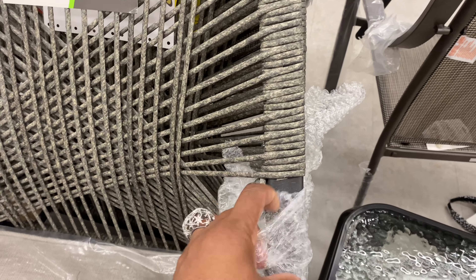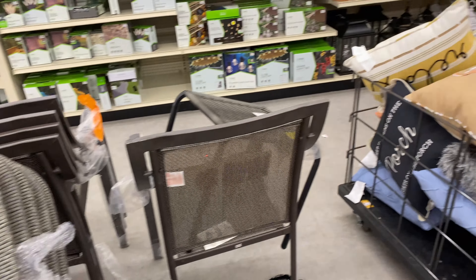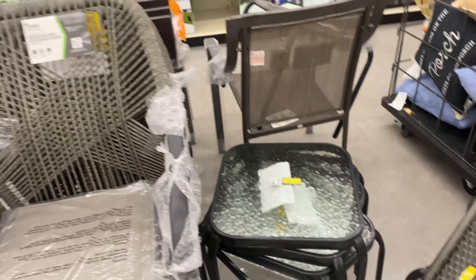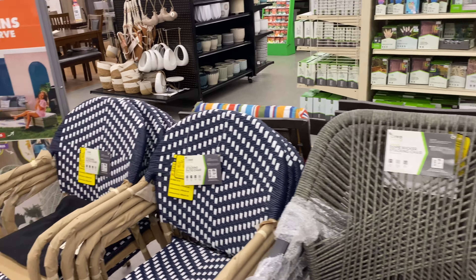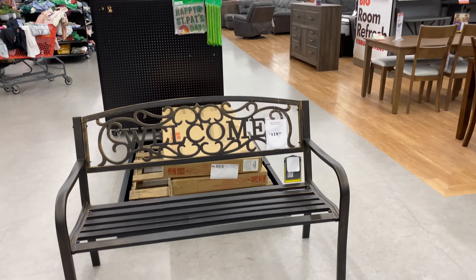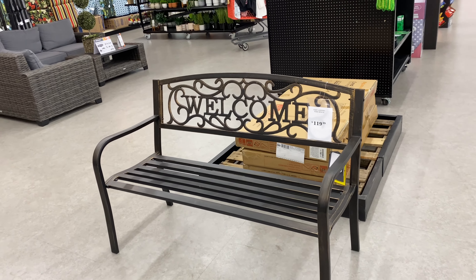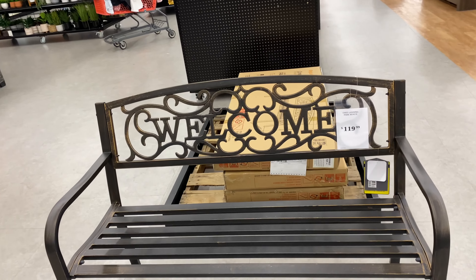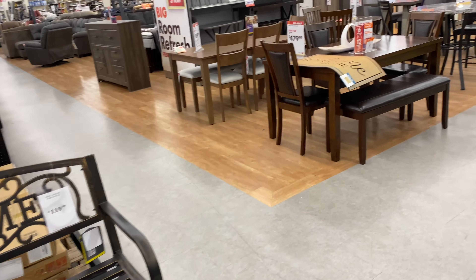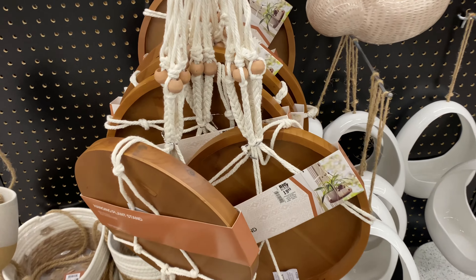This rope chair is new for this year. They also have stackable side tables for $20 that go with the chair. There's a cute little bench here for $120 that says 'welcome' — a couple of years ago I think it was about $75. And these hanging plants are $19.99.